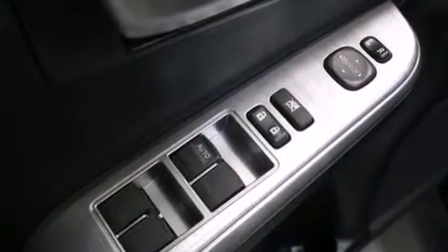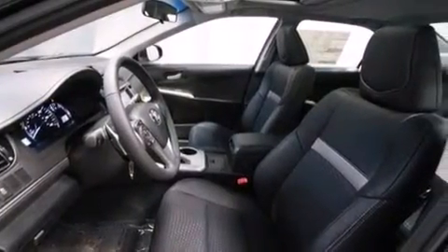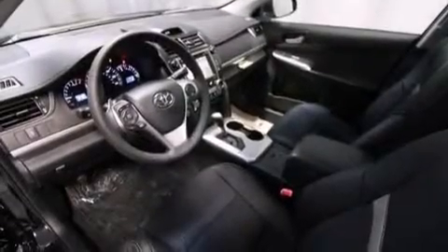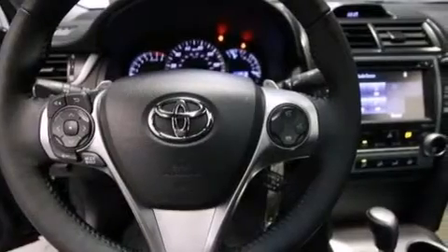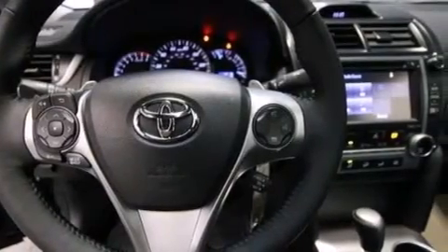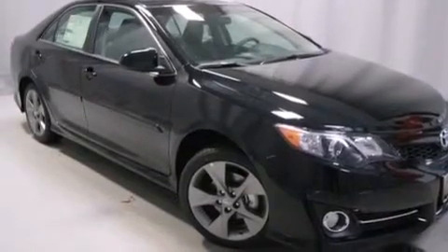The following features are also included: a multi-function display, air conditioning, cruise control, a six-speaker audio system, a leather-wrapped shift knob, front side impact airbags, rear seat childproof door locks, a split folding rear seat, steering wheel mounted controls, and an auxiliary power outlet.